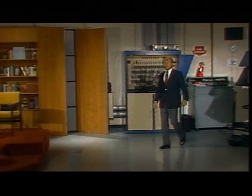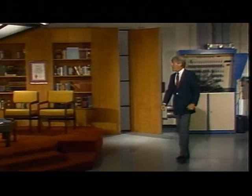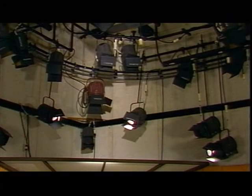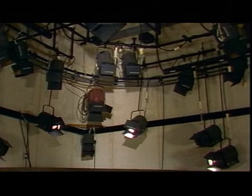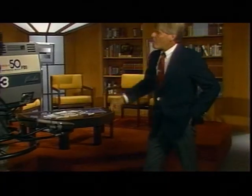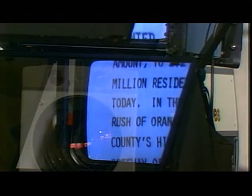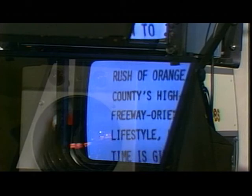This is one of two studios that we use for productions. Now you might recognize this set — it's used for Jim Cooper's Orange County. Besides sets and scenery, we also have cameras, lights, and other production equipment. We have four cameras like this one, and on the front of each camera is a teleprompter. This lets our talent read copy without turning away from the camera.